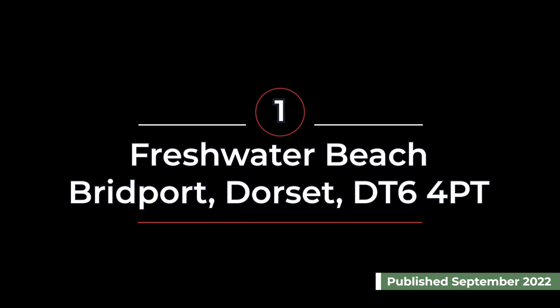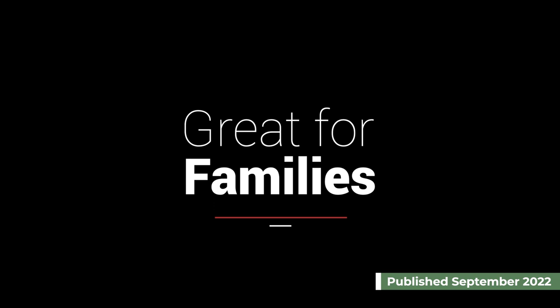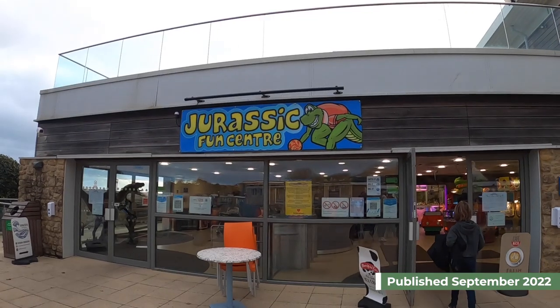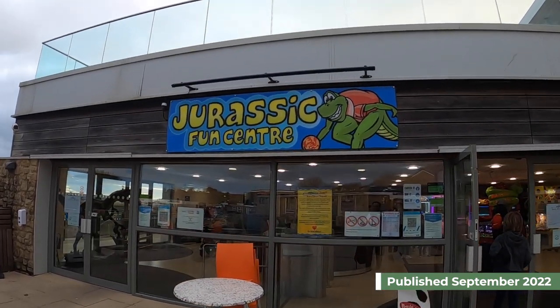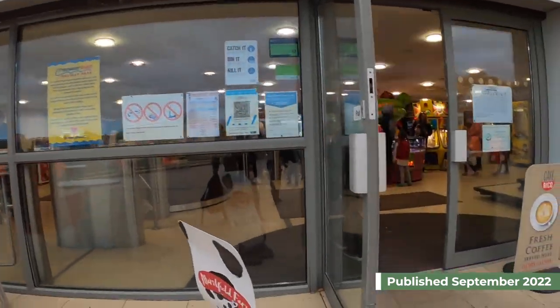First up we have Freshwater Beach campsite in Bridport in Dorset. We think that this is a great campsite for families as it has plenty to keep the children entertained.